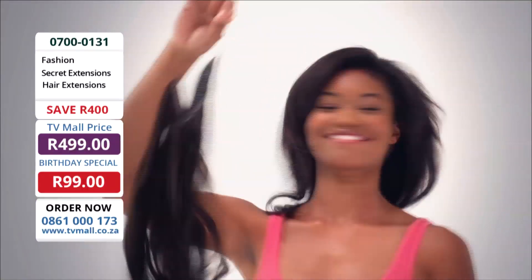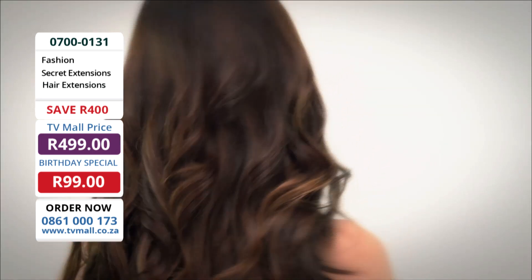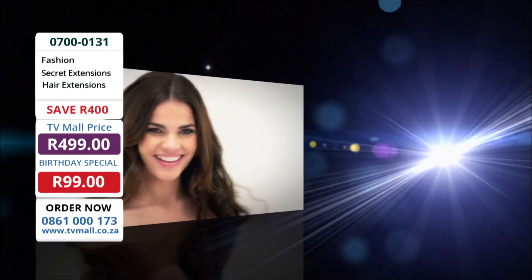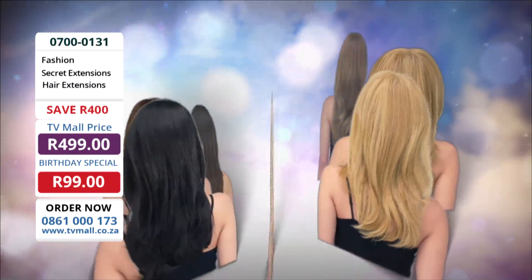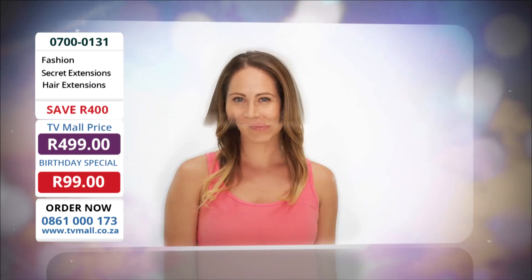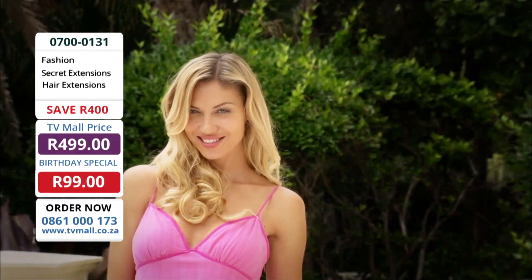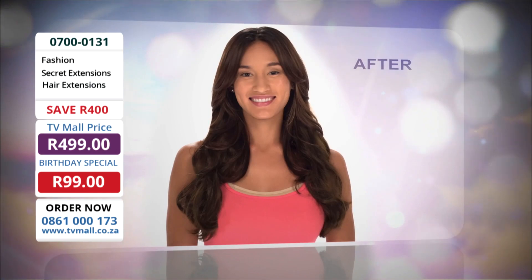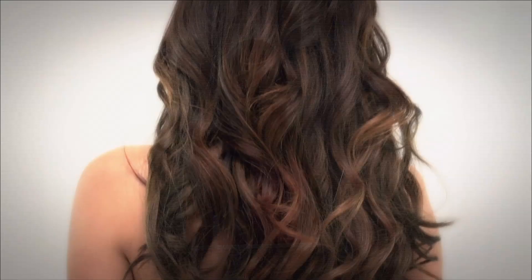And because the band is clear, it takes on the color of the hair, so you can't see that it's there. Secret extensions are guaranteed to perfectly blend into your hair or your money back. Just like Daisy, you'll want to wear secret extensions in different colors to add dimension or a stylish ombre look, or you may just want to add more volume with more than one. Get the hair you've always dreamed of with secret extensions. This offer is not available in stores, so call or log on now.